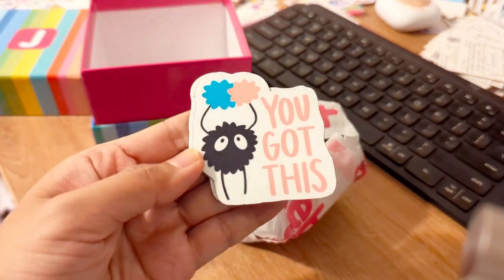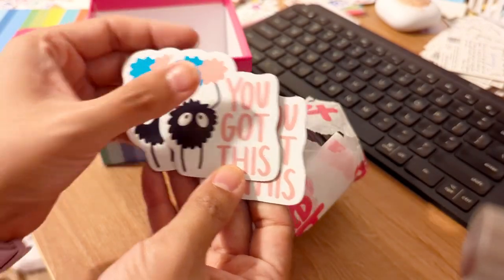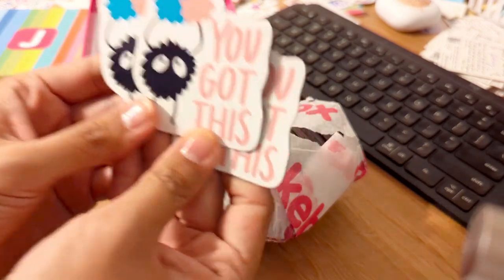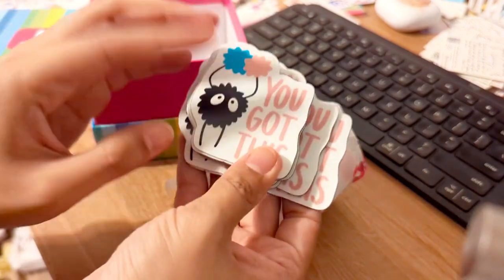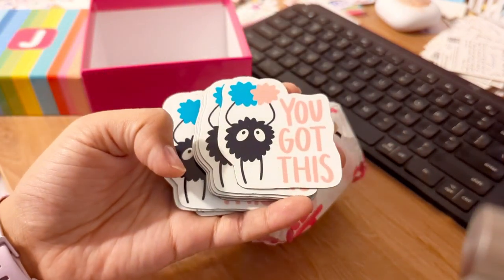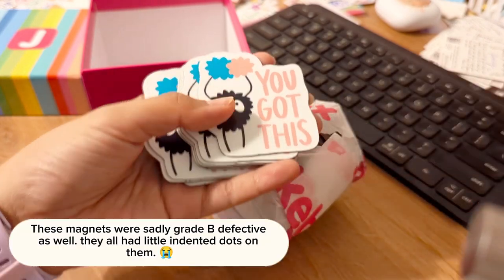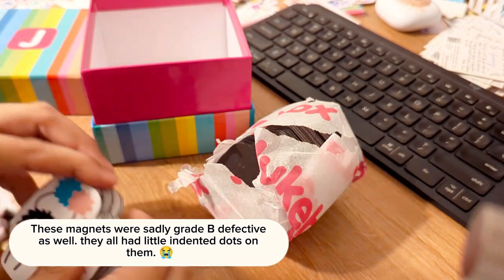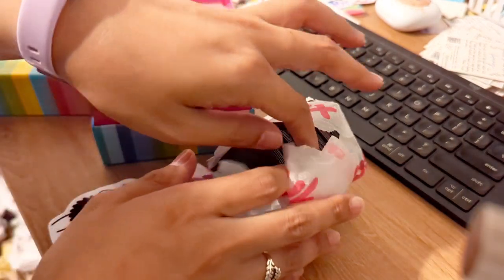I picked out some new magnets — you guys loved this design as a sticker so I decided to get it printed as a magnet. These are actually larger than the stickers so it's kind of weird looking at it because I'm like 'whoa, it looks so big,' but it looks really nice. I'll show you guys how big the sticker is for comparison — it's a baby compared to this magnet. The colors look so good though.